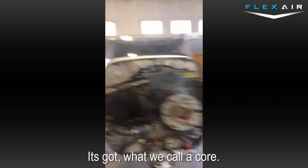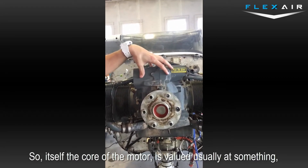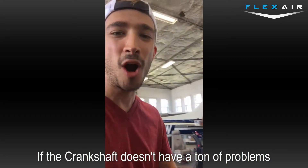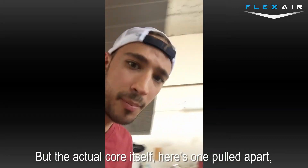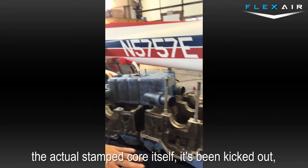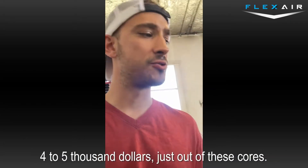It's got what we call a core. The core of the motor is valued at something — if the crankshaft doesn't have a ton of problems. The actual stamped core itself that's been kicked out has some value. You can get sometimes $4,000 to $5,000 just out of these cores.